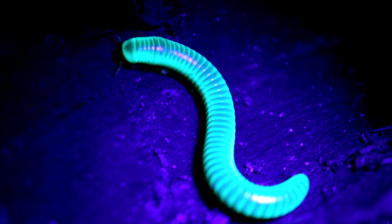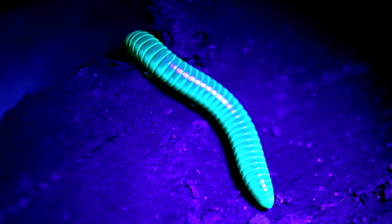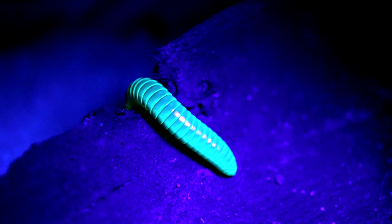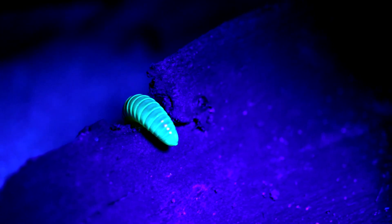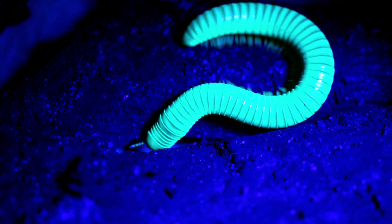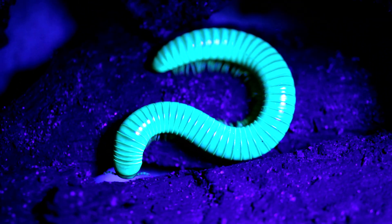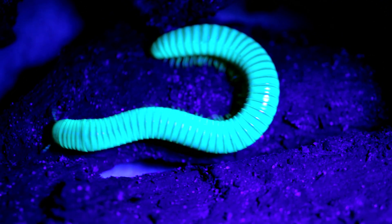Portuguese millipedes are positively phototactic in response to visible light — that means when it's dark, these millipedes will move to a source of light. You've probably seen this with moths and other insects. I tried a little experiment to see if these millipedes are positively phototactic, but the millipedes did not seem to be. So it either isn't a Portuguese millipede, or the light source was not quite right.